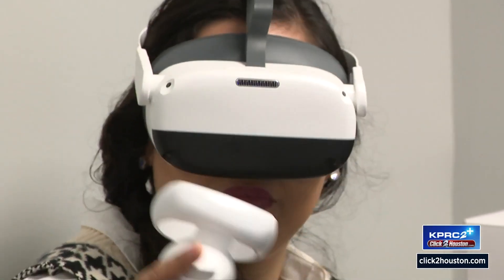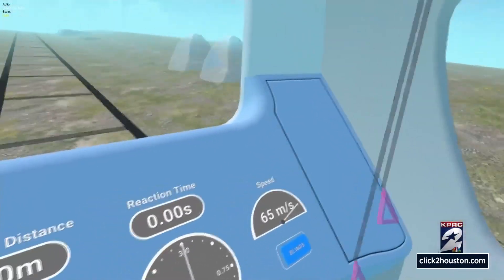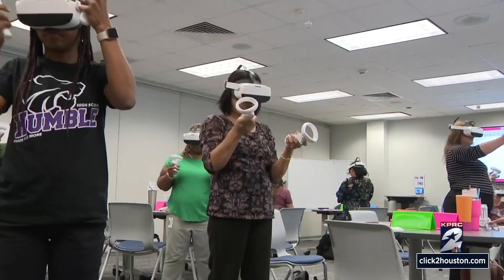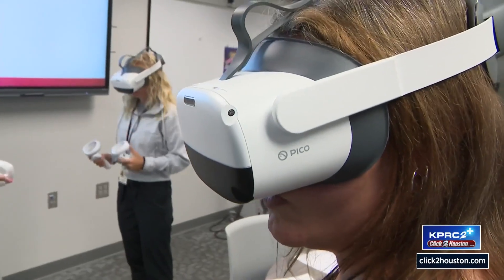As math teachers, we struggle sometimes to find real-world situations and get kids to understand that. I can explain it all day, I can give them examples, but for them to see it and experience it just makes the connection so much stronger. Jessica Oaf is a math teacher at Humble ISD's Kingwood Middle School. This year, the district is bringing virtual reality headsets to her classroom and many others.